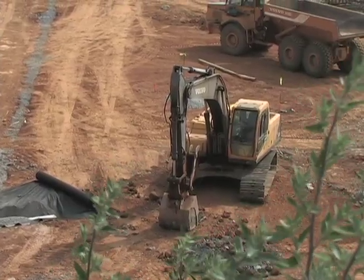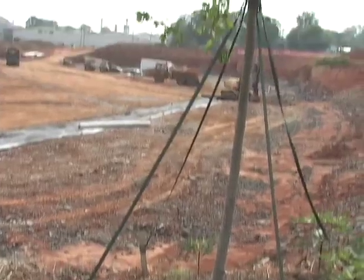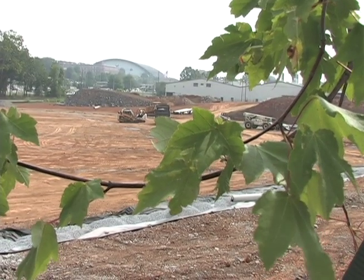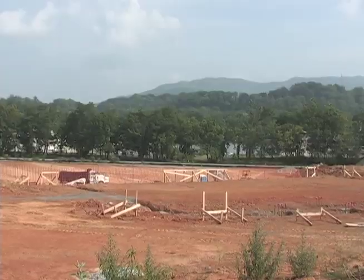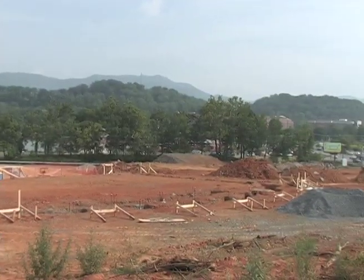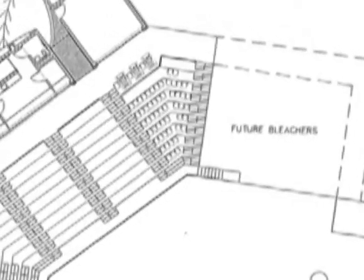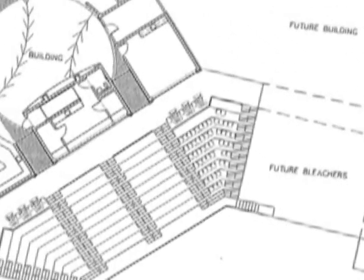It'll be completely turf except for the pitcher's mound, so our infielders will play on a great surface. Beautiful dugouts, beautiful concourse, all the amenities — skyboxes and a nice press box. The stands are going to be above the field slightly but very close to the action. I think it's going to be a great home field advantage and a great place for people in the community and students to come watch a game.